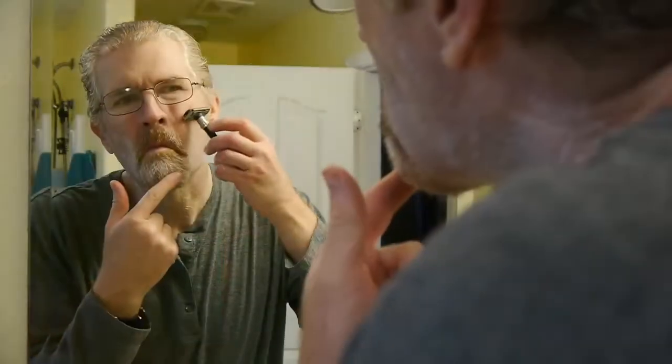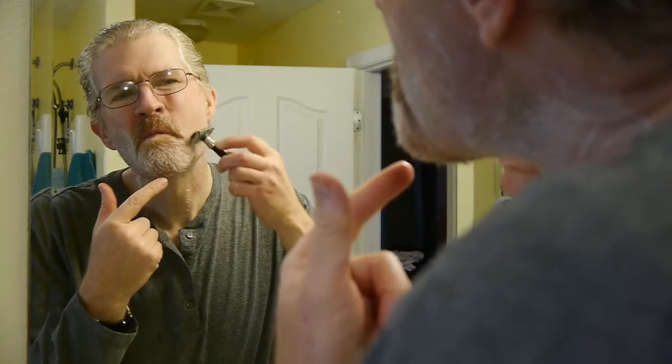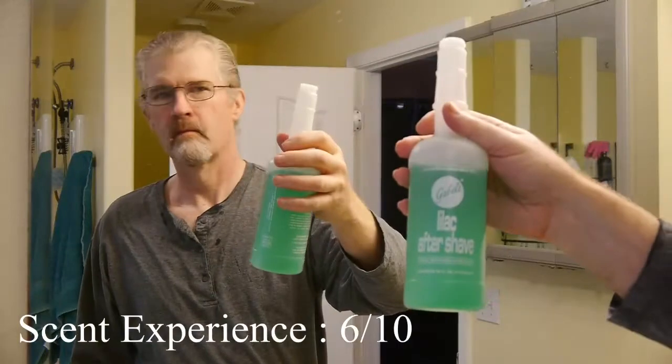In comparison to other lilac aftershaves, Gable's is single note. All you get is lilac — there's no other florals or any sort of supporting fragrances. And quite frankly, that's one of the reasons I like it.